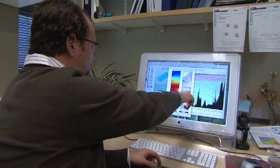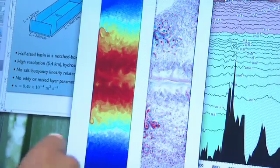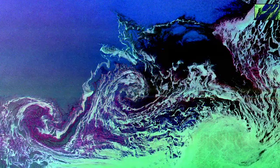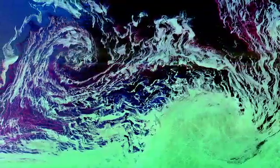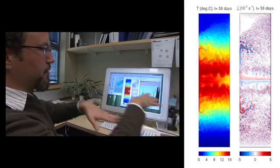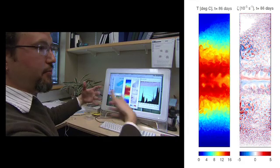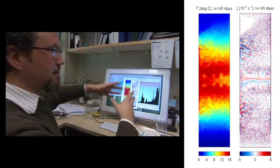But Scripps oceanographers Paola Chessy and Christopher Wolff have taken advantage of the power of supercomputers to create one of the most sophisticated models ever of the Atlantic Ocean. The model recreates the motions of swirling ocean currents called eddies. Eddies are tens to hundreds of kilometers in diameter — small in relation to the entire ocean, but important drivers of ocean circulation. Chessy and Wolff's model has produced one of the most accurate and dynamic simulations of the ocean ever.